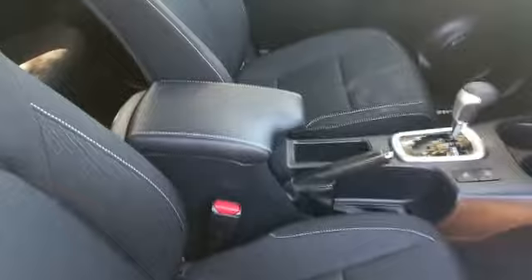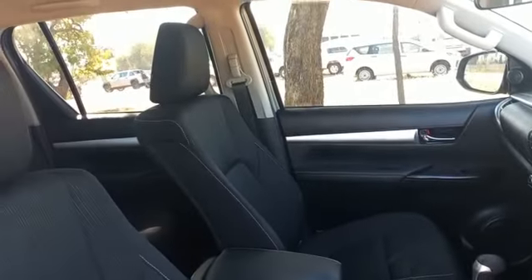Interior video: seats all good, mats and carpet all good. Door panels all good. Electric windows fully functional.